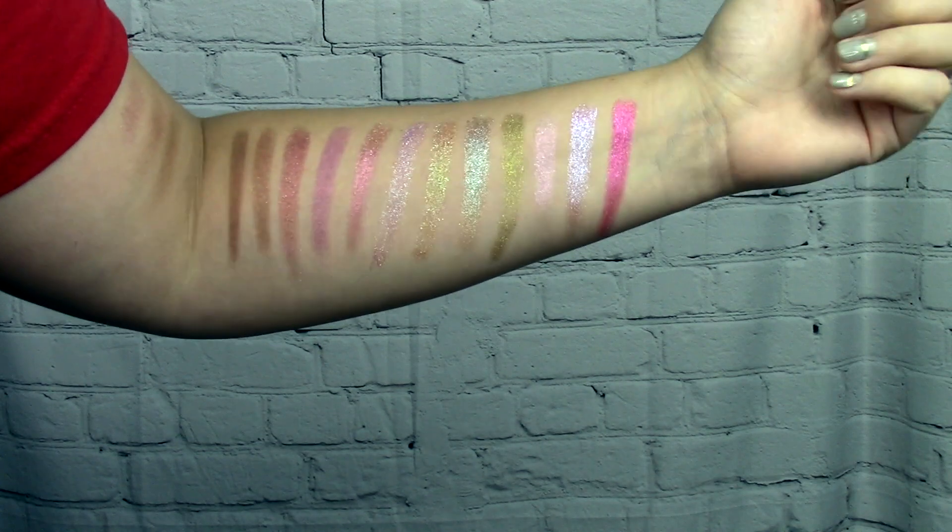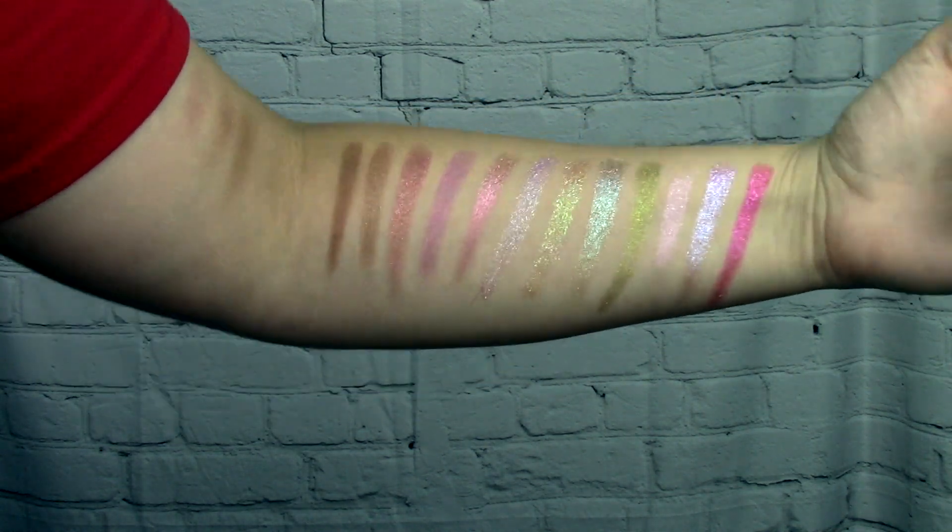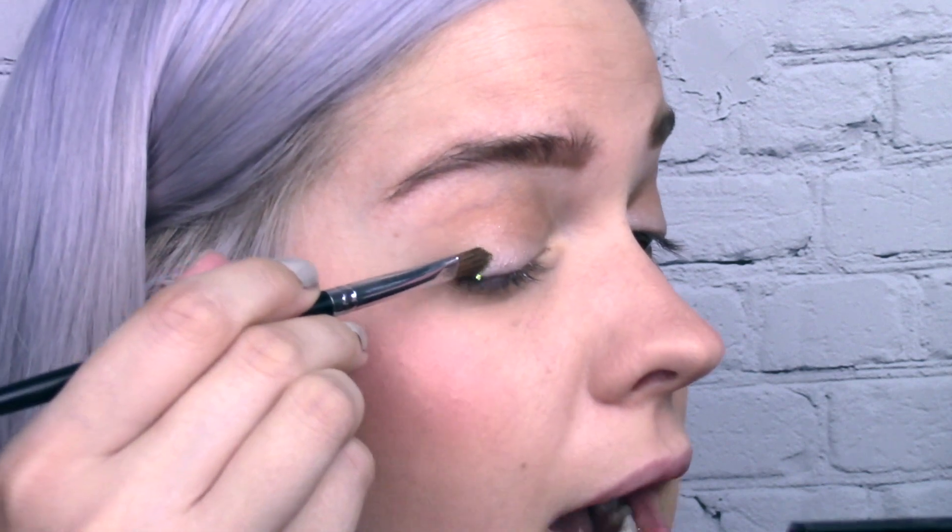I threw a couple of NYX mattes in the crease and went in with my Ulta Beauty glitter primer — just trying to use it up before I get the next one, which everyone raves about. I want to go kind of green today, so I'm starting with ACI 9 on an M124 brush. These are all very ColourPop Super Shock Shadow consistency — very putty-like; if you pushed your finger in they'd leave an indentation.